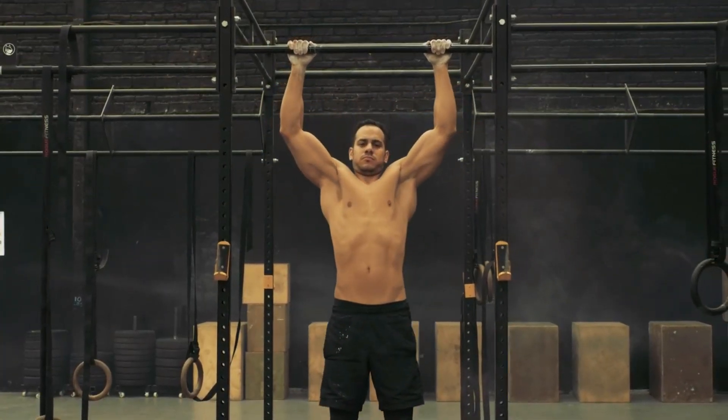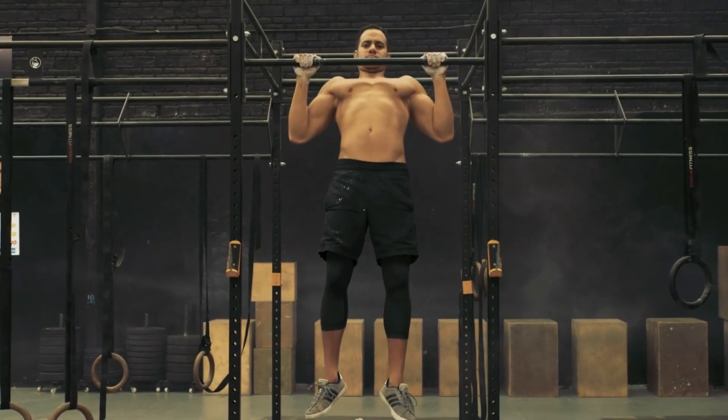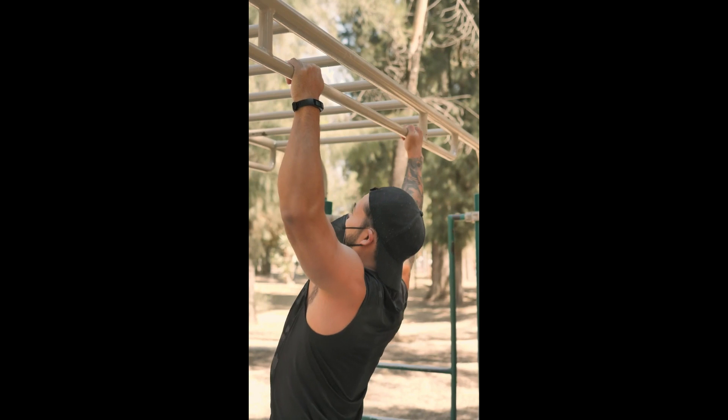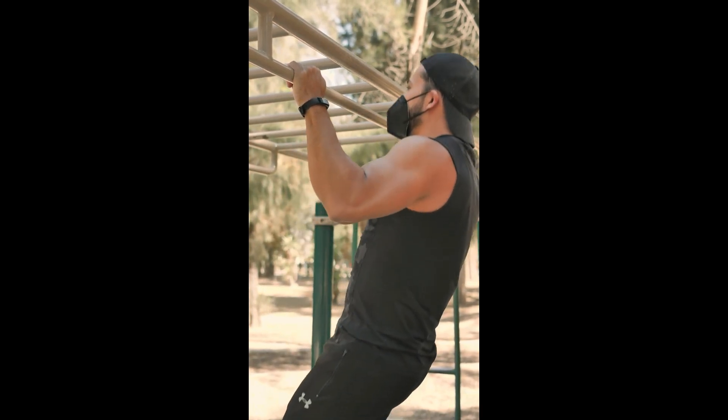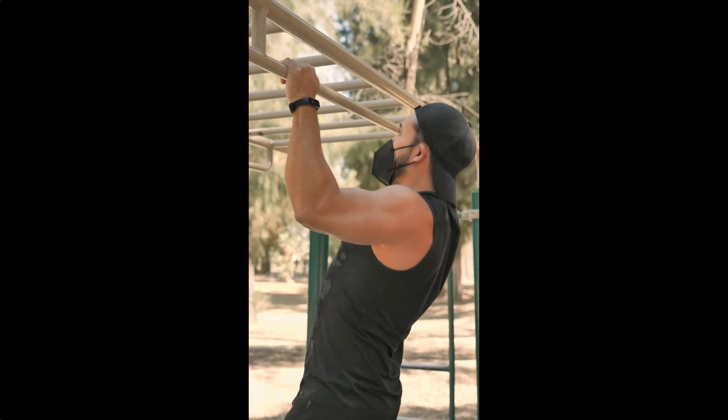Number 4: Pull-ups. This exercise is a great way to work your back, biceps, and core. If you're starting out, try using a resistance band to help you get started.